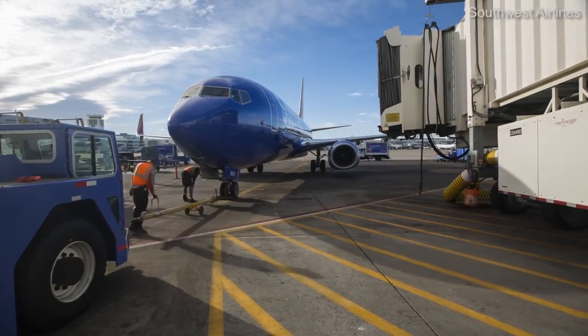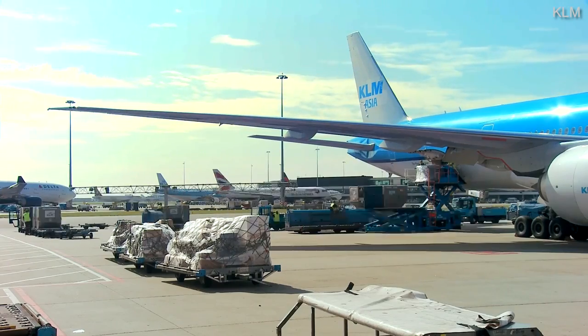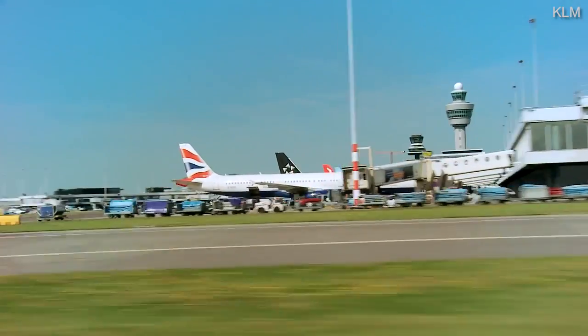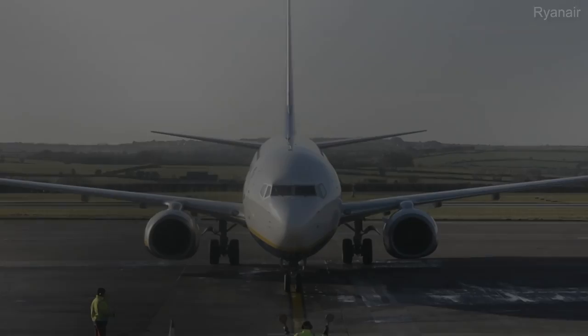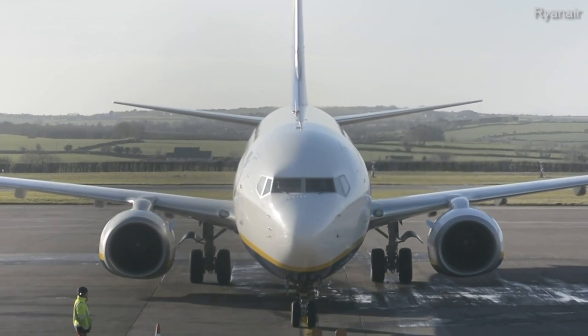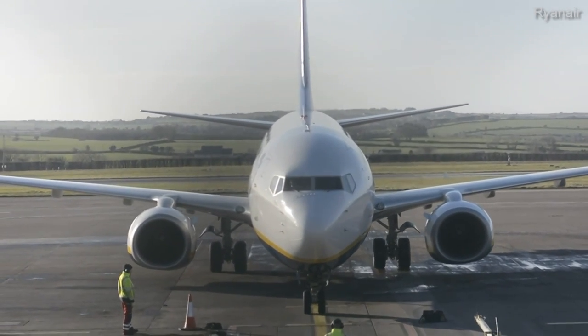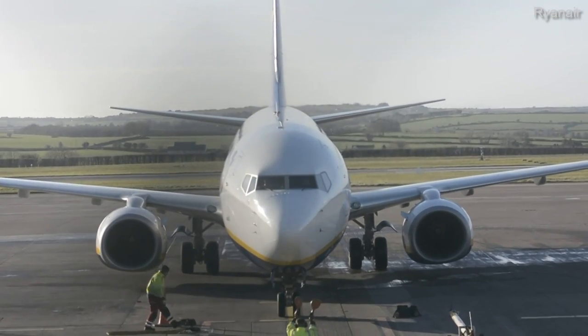The process differs between airlines and airports, but much is common. Heathrow Airport provides a good summary of exactly what happens during a typical British Airways turnaround on its website. Once it's safe to approach the aircraft, usually signalled by flashing red lights on the fuselage, the ground crew will start the turnaround actions.